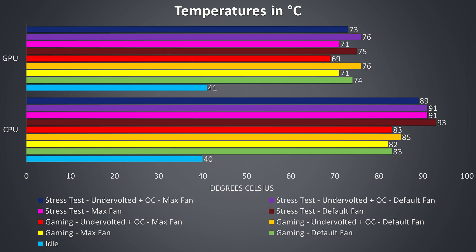The stress tests were done by running Aida64 and the Heaven benchmark simultaneously to fully utilize both the processor and graphics. Moving up the graph, the dark red bar showed both power limit throttling and thermal throttling. Once the fans are maxed out, shown by the pink bar just above, the temperatures drop back a little and we actually stopped thermal throttling, although power limit throttling is still present.